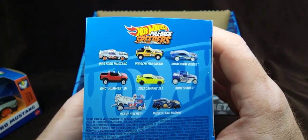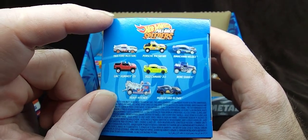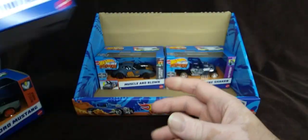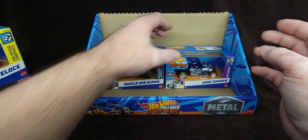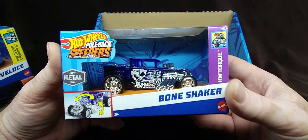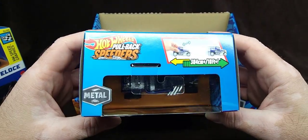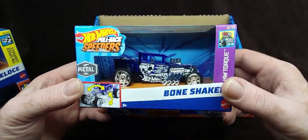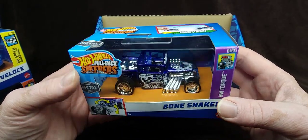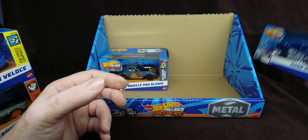The Porsche was really nice and kind of tempting, but I think I picked up the right ones — Muscle, Bone Shaker, Dima, and Mustang. There are a couple other ones releasing, but this is the first wave. This is a re-release — they already had these out in 2023 — and I don't know if it's a straight re-release or a recolor. I definitely wanted to pick up this Bone Shaker because it's a really cool example of the casting. Can't wait to open that up and review it.